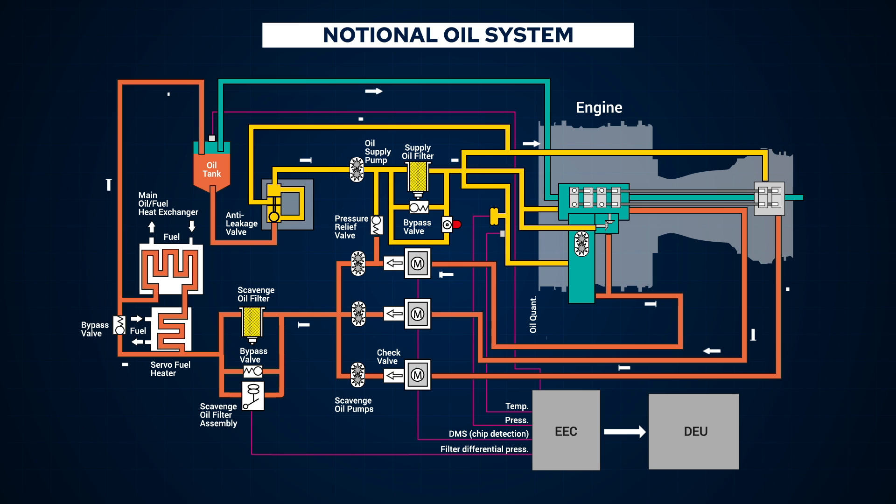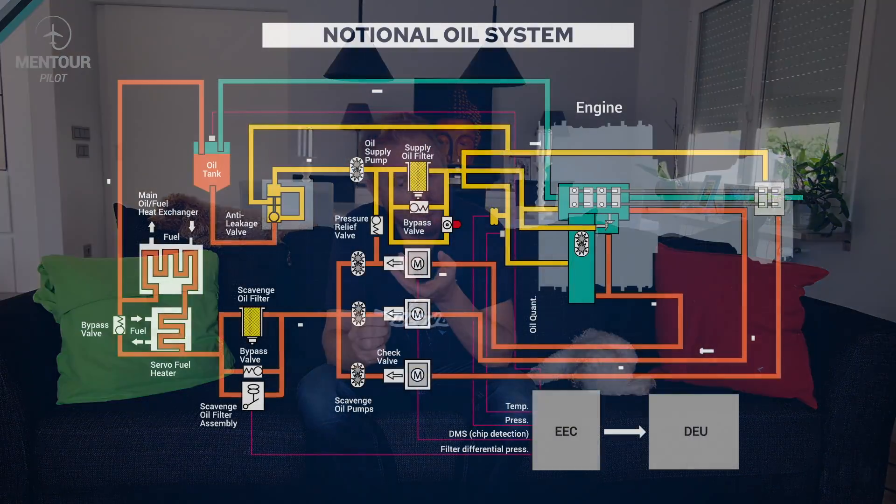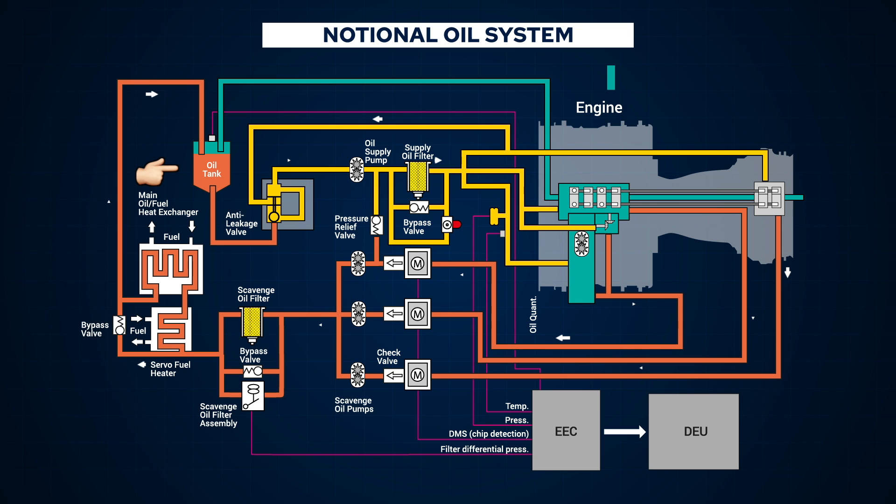The oil then goes through the scavenge pumps, is pushed through another filter, and then through the oil cooler. To cool the oil, we use fuel. Fuel is generally very cold since it sits in the wing tanks or center tank and can go down to as cold as minus 25 or minus 30 degrees. The fuel gets pushed past the oil in a heat exchanger — that's how we cool down the oil. Once that's done, the oil is returned back into the oil reservoir, the oil tank, and the whole cycle starts again.